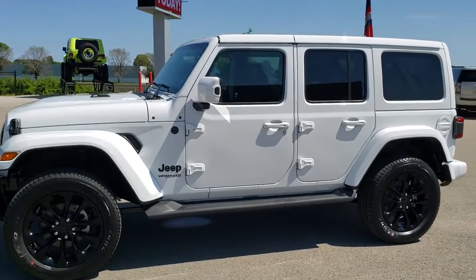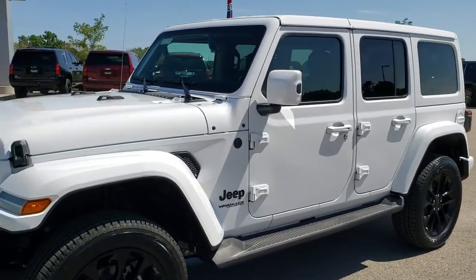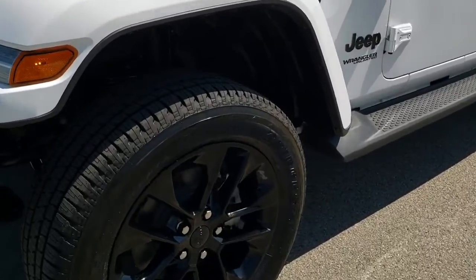Bright white is the color, and we're going to go over exactly what the high altitude package is and what it gives you — it's an over $9,000 option on this Jeep.